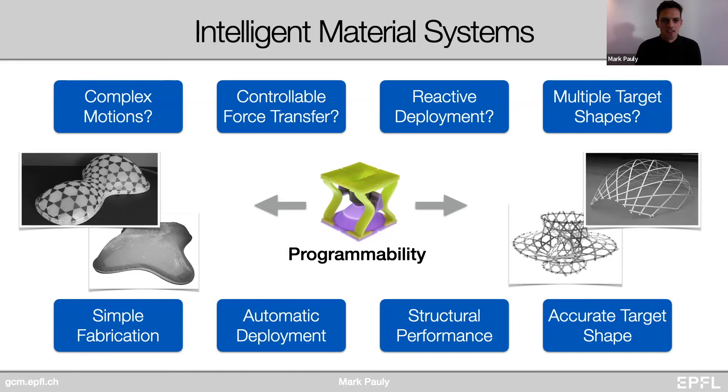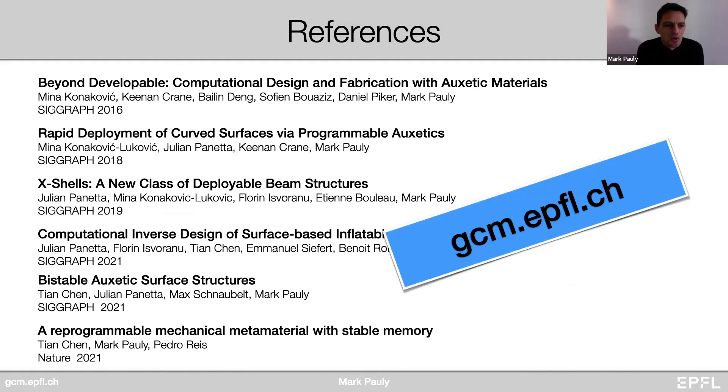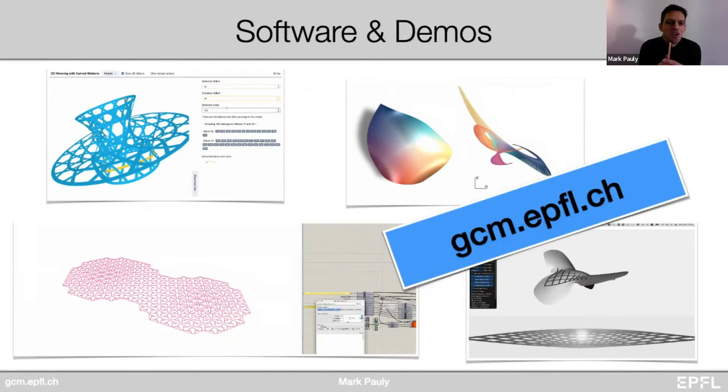That was a rapid-fire overview. If you want to learn more, there are references you can find on our web page. We also try as much as possible to release code and demos to make this research accessible. I would be specifically interested if you have challenging inverse problems where geometry is key and the behavior of the system is largely dictated by the geometric structure of its components — I'd be happy to discuss more and see if our methods could be applicable for solving some of the problems you're facing. Thank you very much.